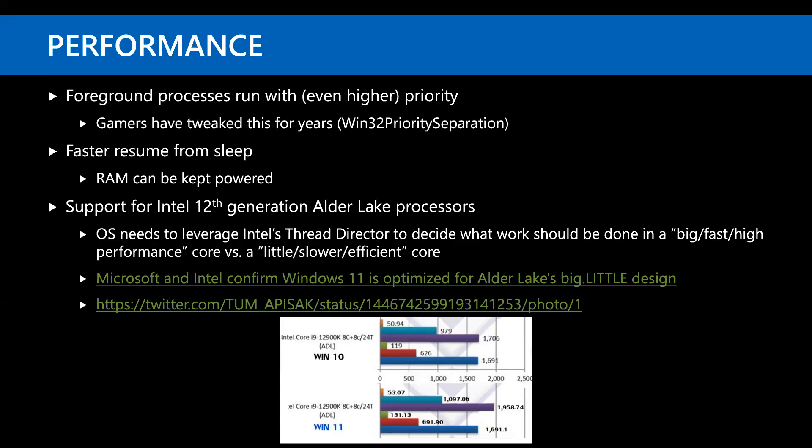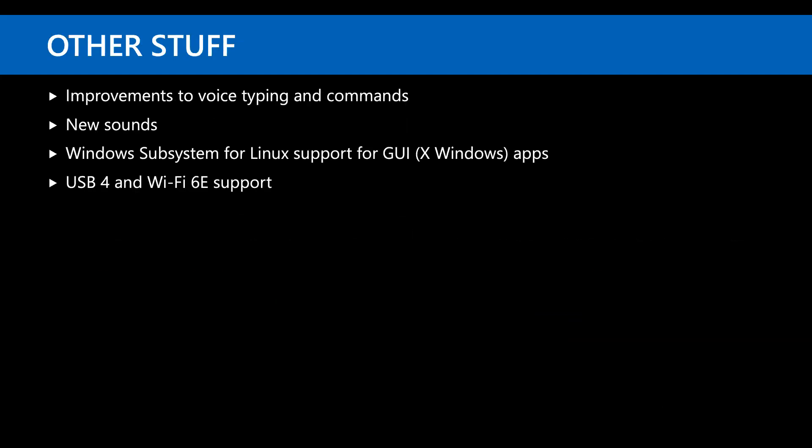There is support for Intel 12th generation Alder Lake processors. Benchmarks show that running Windows 11 on a 12th gen CPU can yield around 15% better performance because the OS talks to Intel's Thread Director to decide what work goes to performance cores versus efficiency cores — giving better performance and battery life. Other improvements include voice typing, Windows Subsystem for Linux with GUI app support and X Windows, USB 4 support, and Wi-Fi 6E support.